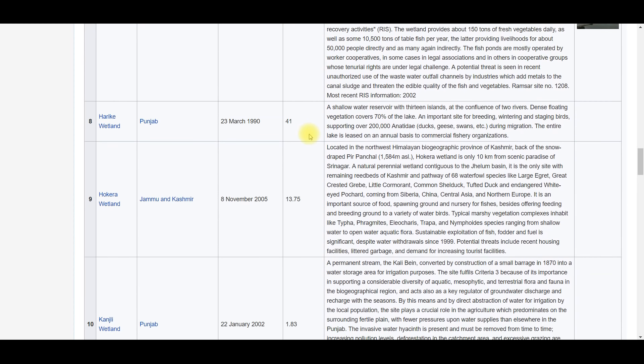Harike Wetland is in Punjab and was designated as a Ramsar wetland in 1990. Its area is 41 square kilometers. It is located near the confluence of the Beas and Sutlej rivers.